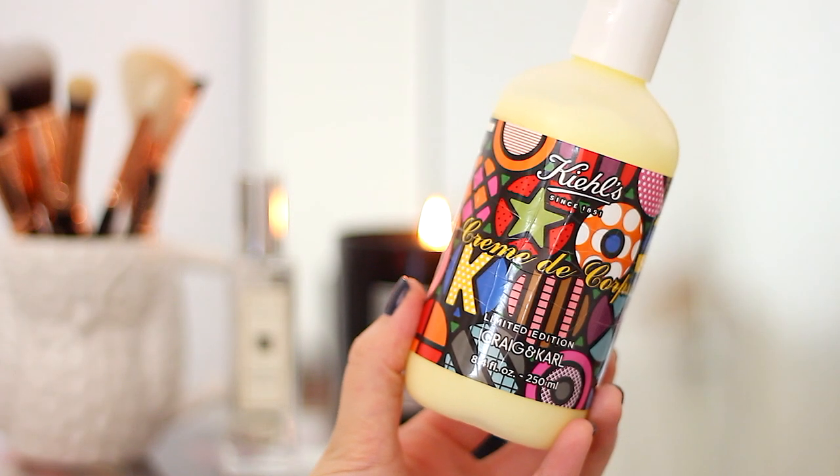This month I also rediscovered an old favourite: the Kiehl's Crème de Corps body lotion. It's quite a cult product and one of their best sellers — I've probably gone through three or four bottles. This is a limited edition Christmas version with a pretty pattern on the front. It's such a lovely body lotion and it wasn't until I started using it again that I realised just how soft it makes your skin. At the same time it's not sticky or greasy — it's so lightweight it sinks straight in and you can put your clothes on immediately. It's also unscented, so you don't have to worry about it clashing with your perfume.